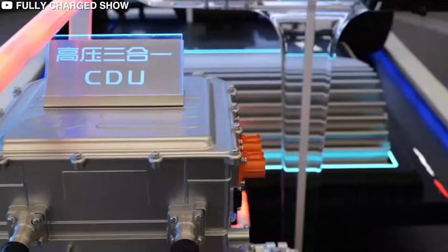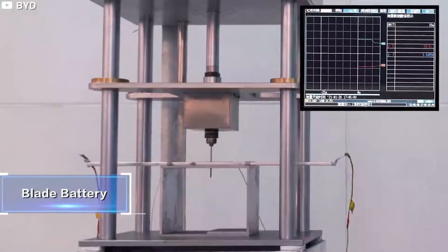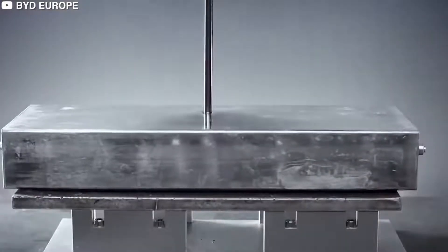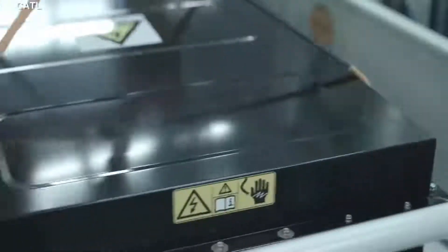BYD highlighted a video of the Blade Battery successfully passing a nail penetration test, which is seen as the most rigorous way to test the thermal runaway of batteries due to its sheer difficulty. In terms of battery safety and energy density, BYD's Blade Battery has obvious advantages, said Professor Ouyang Minggao, member of the Chinese Academy of Sciences and professor at Tsinghua University.